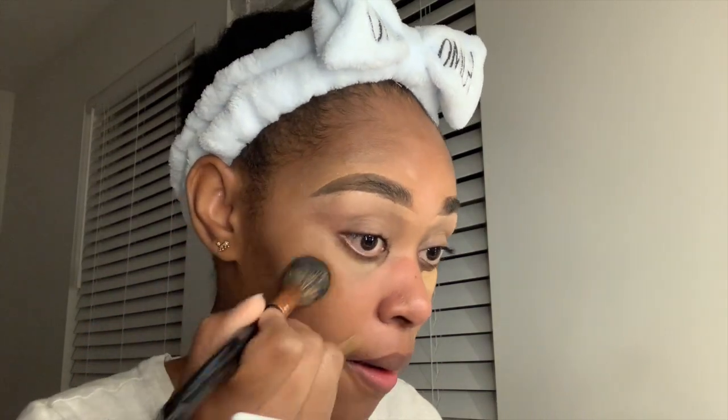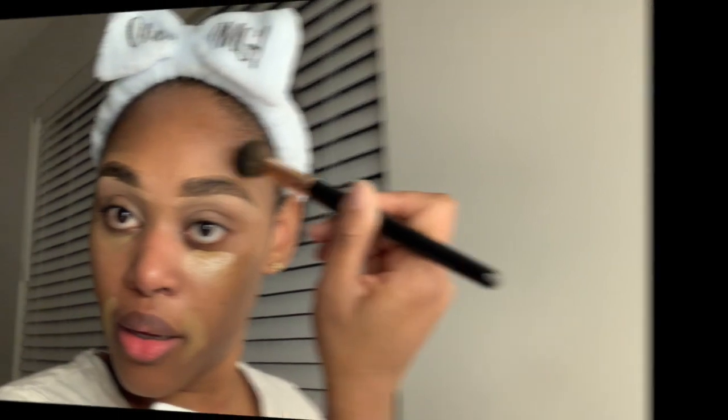This concealer is matte, so if you don't like matte or drying concealers I probably wouldn't recommend it. But for us normal-to-dry skin girls, we can definitely make it work — you just need the right technique. I'm taking my BH Cosmetics brush number four to blend this out. You can also use a beauty blender, whatever works for you.